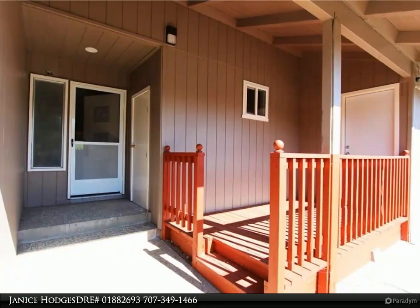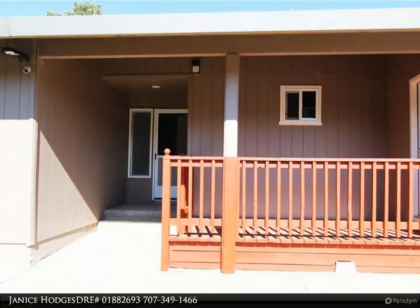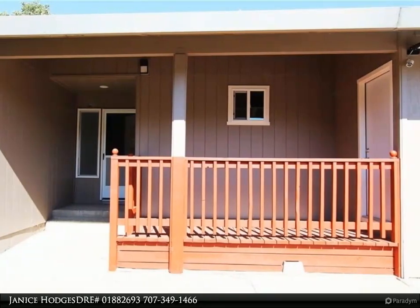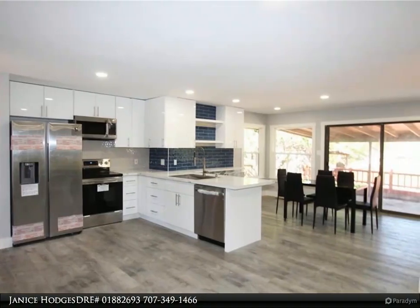As you walk in the front door of this beautifully remodeled three-bedroom, three-bath home, you can't help but notice the feeling of solitude and pleasure as it opens up to a breathtaking view of the gorgeous open floor plan with brand new bright lighting, flooring, and paint throughout.